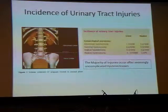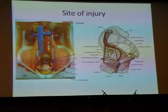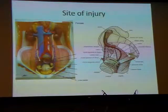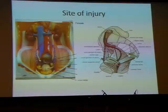The ureter is divided by the pelvic bone into the upper abdominal ureter and the lower pelvic ureter. The abdominal ureter runs inferomedially over the psoas and crosses the common iliac artery before it disappears into the true pelvis. At this juncture, it lies posterior to the infundibulopelvic ligament where the ovarian vessels lie, and this is one of the sites of injury.